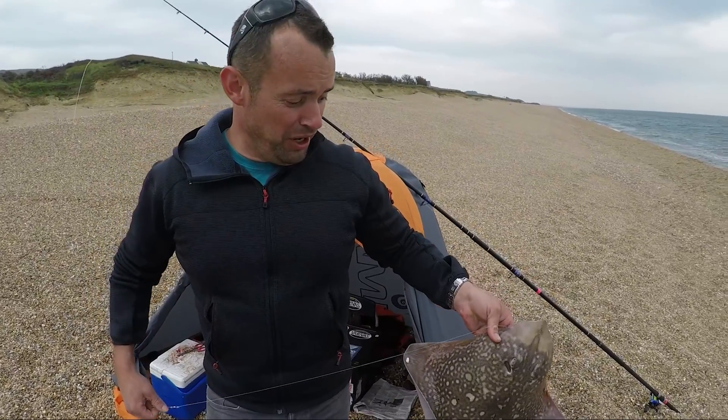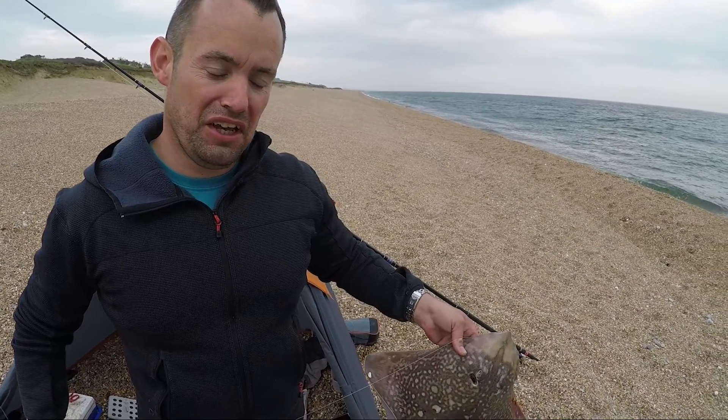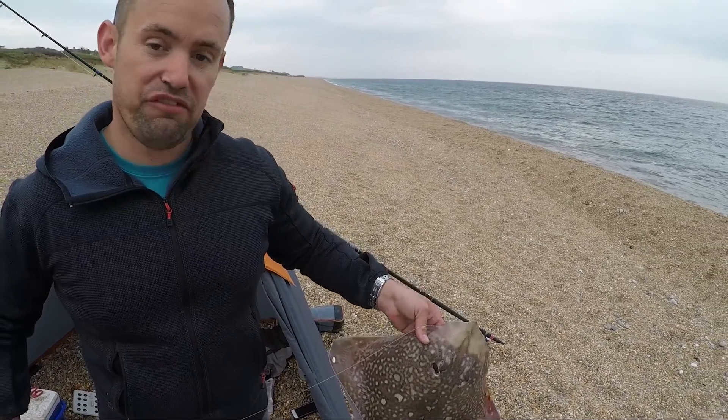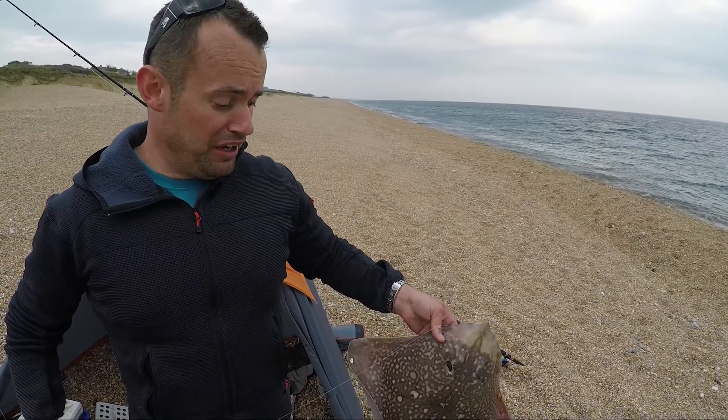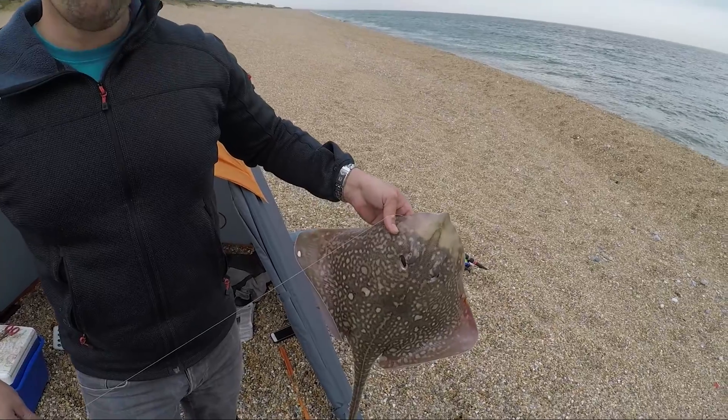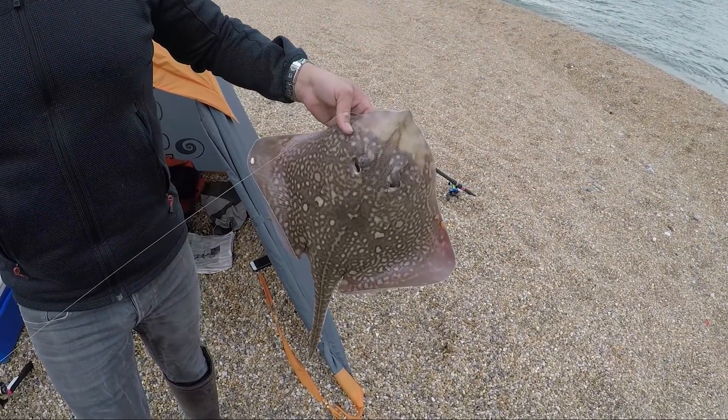Go on mate, tell us a bit about it. Just a bit of fresh mackerel — just managed to catch them after a few casts. Usually a very effective bait. A lot of people come down here and fish for rays with sand eels, which can be great, but in my opinion, fresh mackerel for all the different species — they're all supreme.